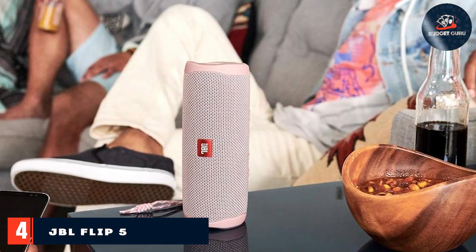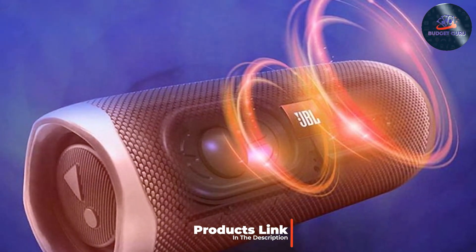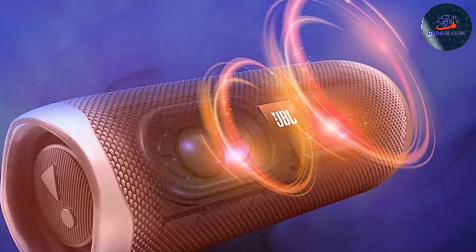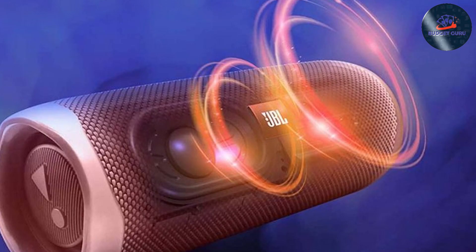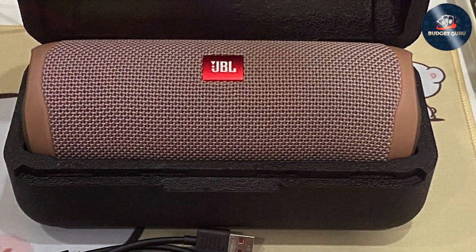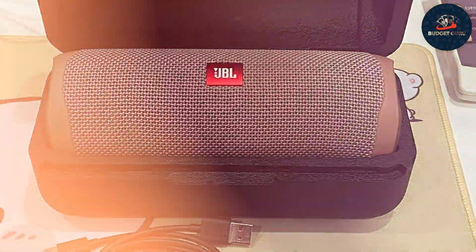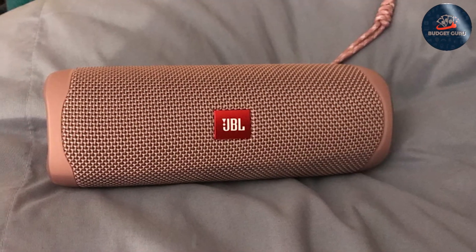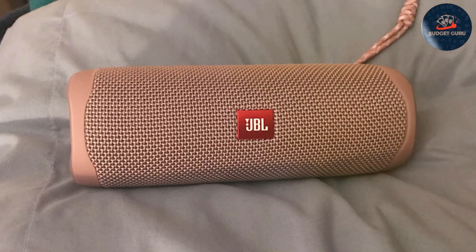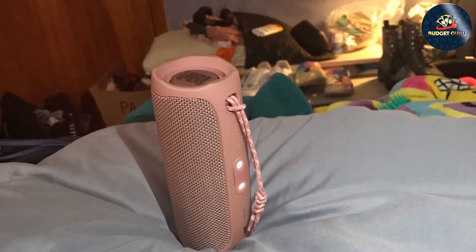Number four: JBL Flip 5 Speaker in pink. Unleash your music in style with the JBL Flip 5 Speaker in vibrant pink, a perfect blend of fashion and function. Engineered with a rugged waterproof exterior, this speaker is built to withstand any environment, making it an ideal choice for your outdoor escapades. Its powerful driver and dual passive radiators deliver a dynamic audio experience with deep, resonant bass and crystal-clear highs that bring your music to life. With the Party Boost feature, you can wirelessly connect multiple JBL Party Boost-compatible speakers, creating a synchronized sound stage that immerses you in your favorite tunes.